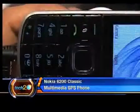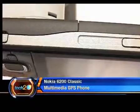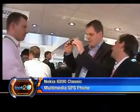The internal memory on this is 8 GB, and this is expected to launch in India by the end of 2008.